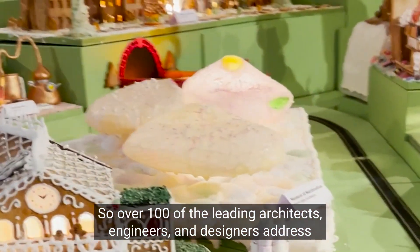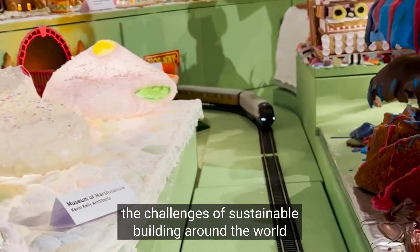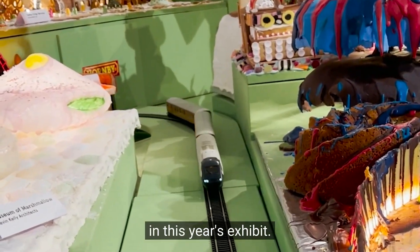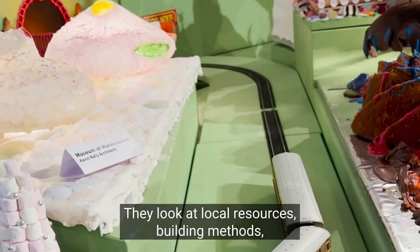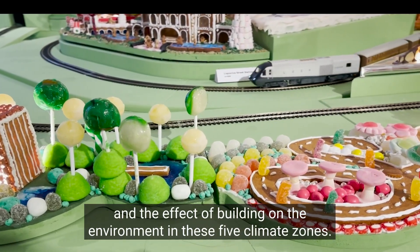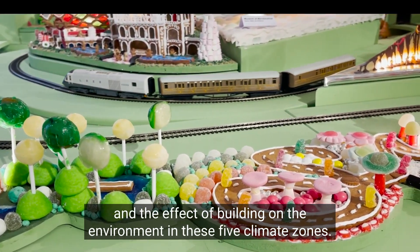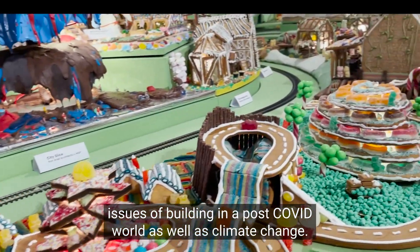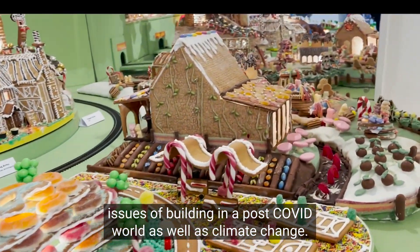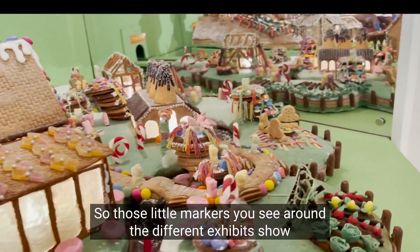Over a hundred of the leading architects, engineers, and designers address the challenges of sustainable building around the world in this year's exhibit. They look at local resources, building methods, and the effect of building on the environment across five climate zones. It's an urban landscape that addresses issues of building in a post-COVID world as well as climate change.